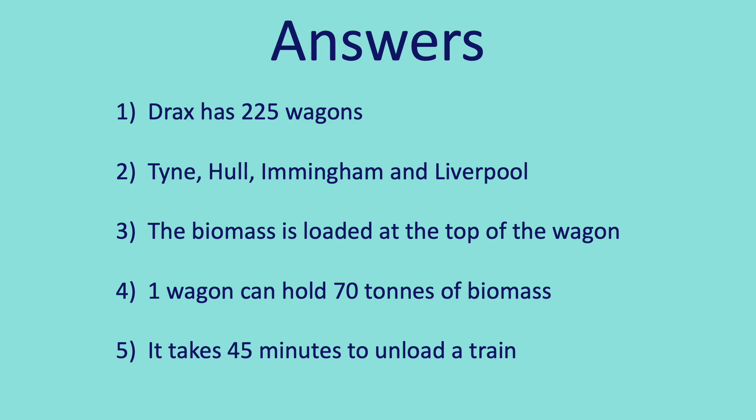Okay, let's see how you did. Question 1: Drax has 225 wagons. Question 2: The ports you can have are Tyne, Hull, Immingham, and Liverpool.